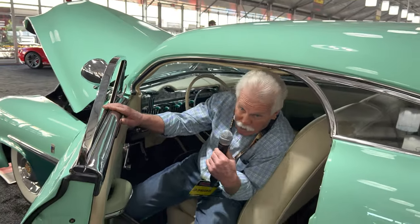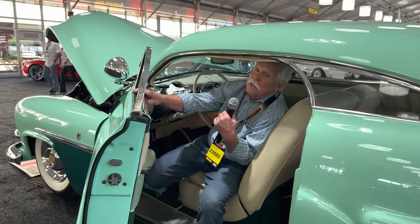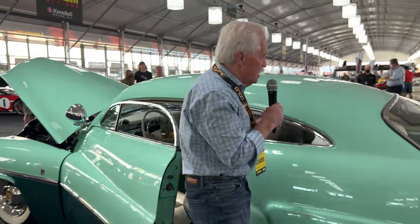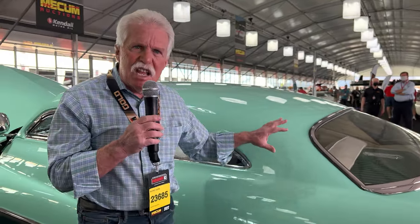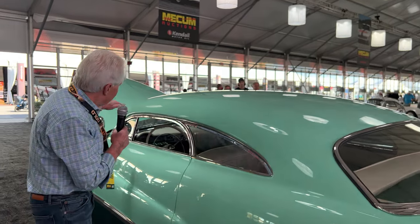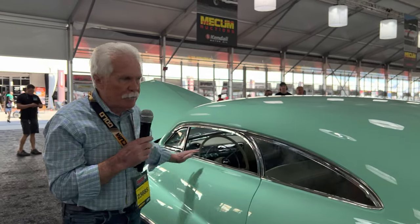I'm sort of crawling out of the car — you can see I'm kind of short but my head is hitting unless I duck — because on this car they chopped the roof. They took seven inches out of the back of the roof and dropped it down, and four inches out of the front and dropped that down too.